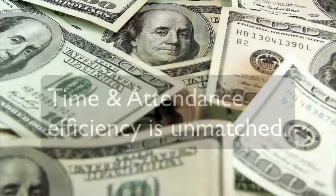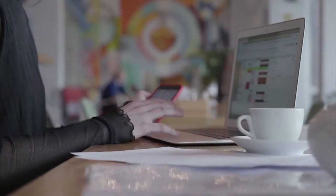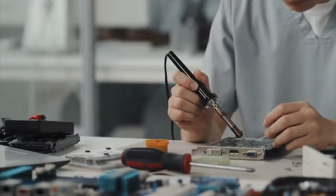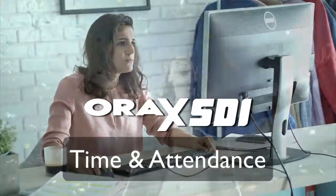On payday, attendance logs can be imported into a payroll batch with the click of a single button. No more device maintenance. No more delays. No more pulling your hair out. Take control with AuraX SDI.